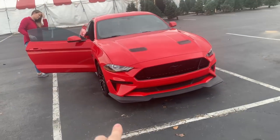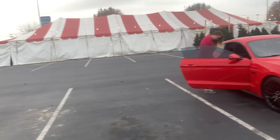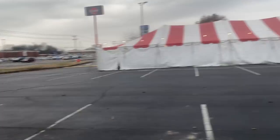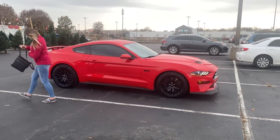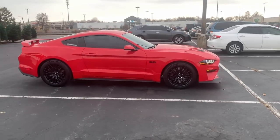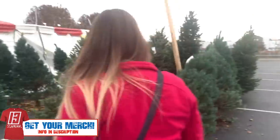All right, here we go — some Christmas trees! We are going to try to put the Christmas tree in the Mustang and see how this whole thing goes. It should be fun and exciting and probably has never been done before. This is the one I want — no, let's do a different one.